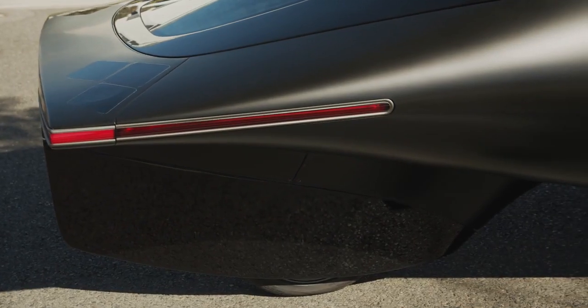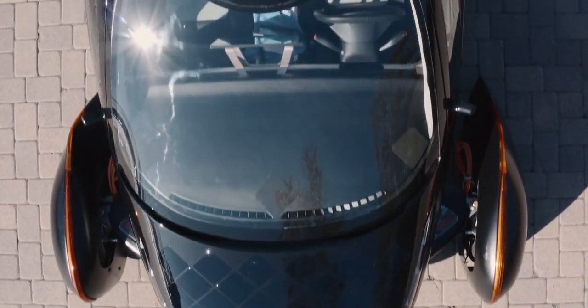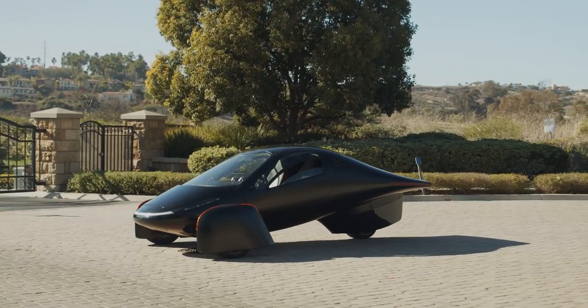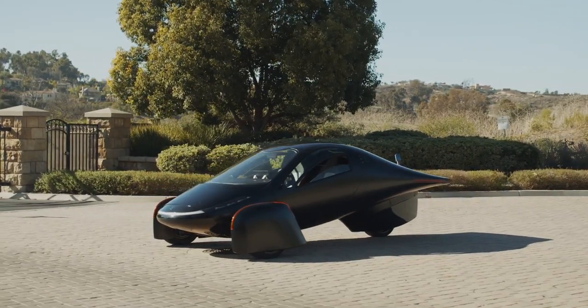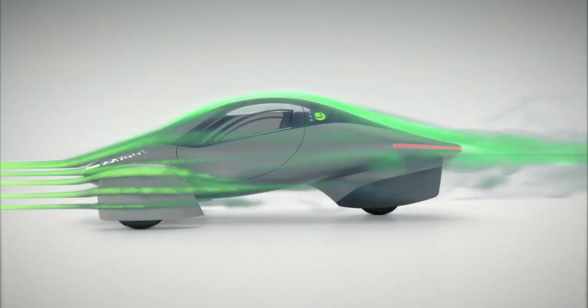So then I asked the next question: what does that shape look like? Surely there must be a shape that mathematically would equal zero for drag, or close to it — close enough. And that's how we discovered this shape and began working with it and refining it.